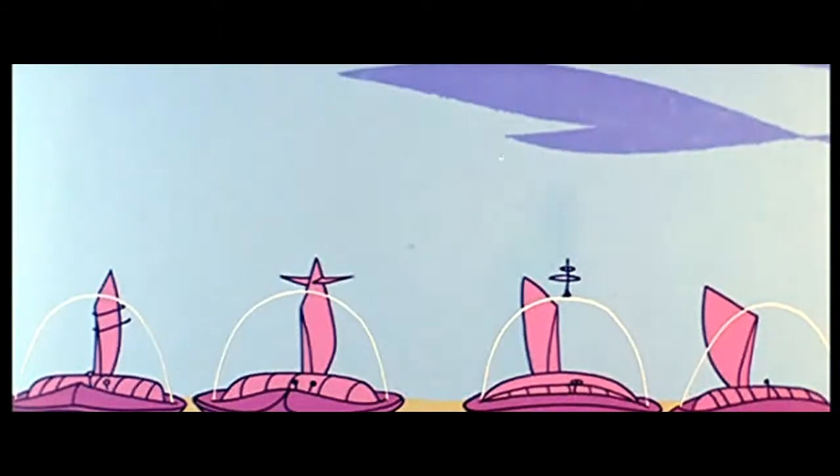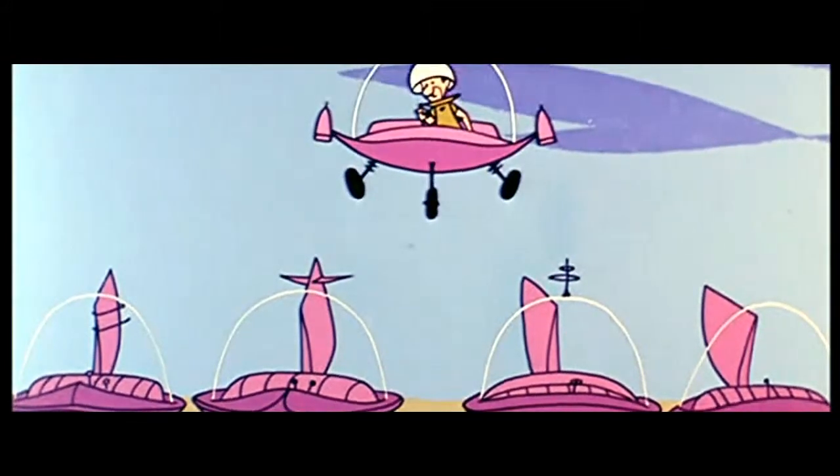Here, at the Proving Ground, we see one solution to the problem of limited parking space.